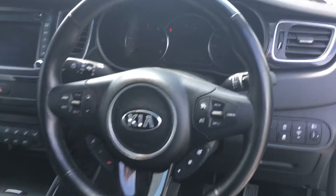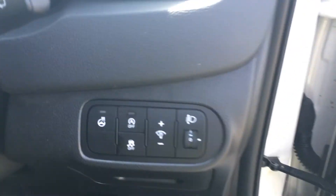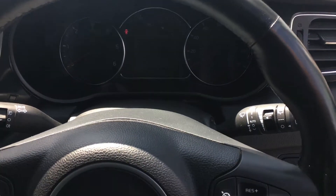We have steering wheel mounted controls for cruise control and also Bluetooth and volume buttons. The car comes with a heated steering wheel, automatic lights, and automatic wipers.